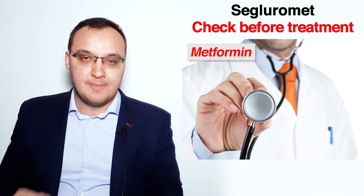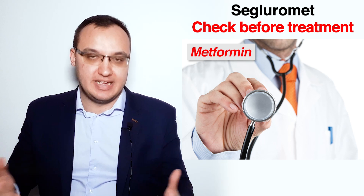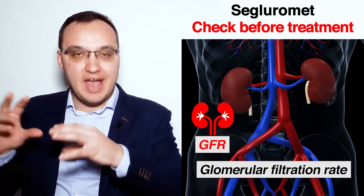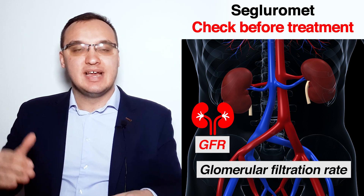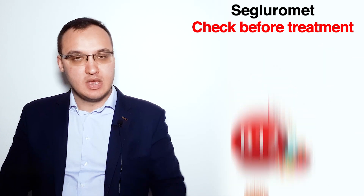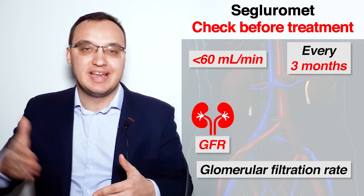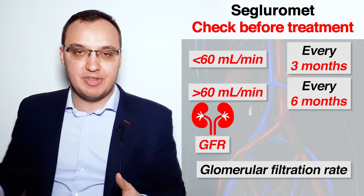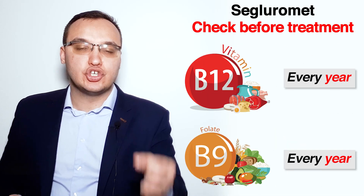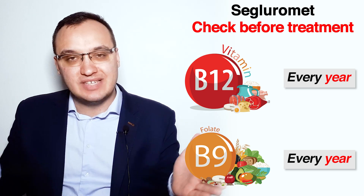There are two important things to measure in patients taking Metformin or Metformin combinations. The first is GFR (glomerular filtration rate), which indicates kidney function. GFR should be measured before treatment, then every three months in patients with kidney insufficiency, or every six months in patients with GFR above 60 ml/min. The second is vitamins B12 and folate, which should be measured yearly since Metformin can long-term decrease these vitamins in the body.